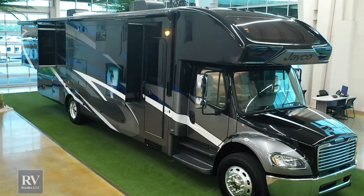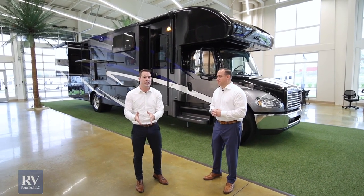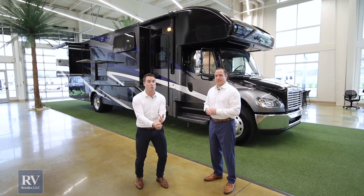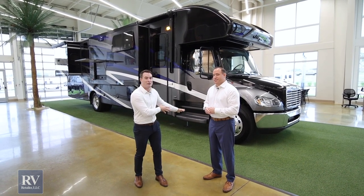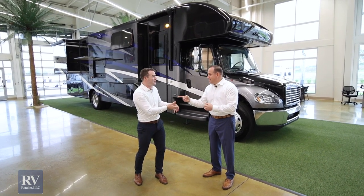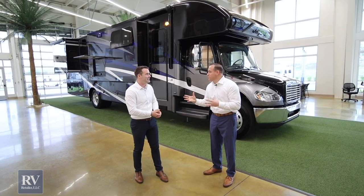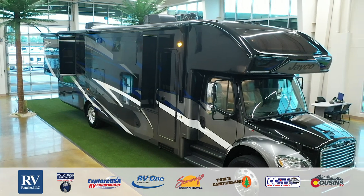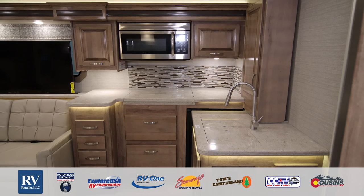Thanks for checking out the all-new Jayco Seneca. As you can see, there's a reason why this is the number one selling Super C on the market today. We covered the 360-horsepower diesel engine, 12,000-pound towing capacity, Sikkens body paint, pass-through storage, upgraded Michelin tires with Alcoa aluminum rims, two windshields, the in-motion satellite dish, fiberglass roof, and the two-plus-three-year Jayco exclusive warranty. Your trade is never going to be worth more than it is today, so call the number below or stop by one of our stores — we'd love to make you a deal on this Jayco Seneca. Thanks for watching and have a great day!